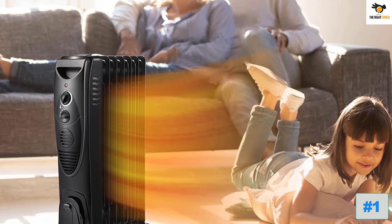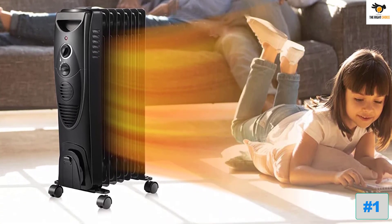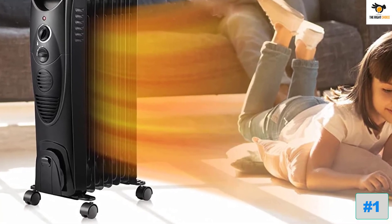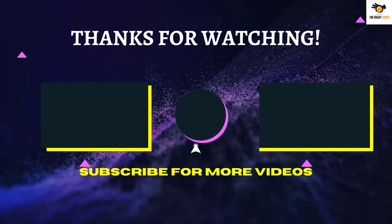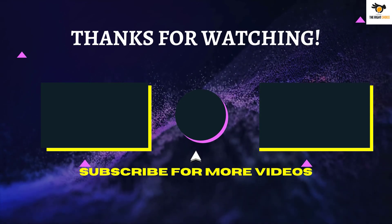With measurements of 25.7 x 14.9 x 6.3 inches, this compact-sized heater is also lightweight at 18.59 pounds. That's all for now — thanks for watching. If we helped you out in any way, please hit the like and subscribe button. We'll see you guys in the next video.